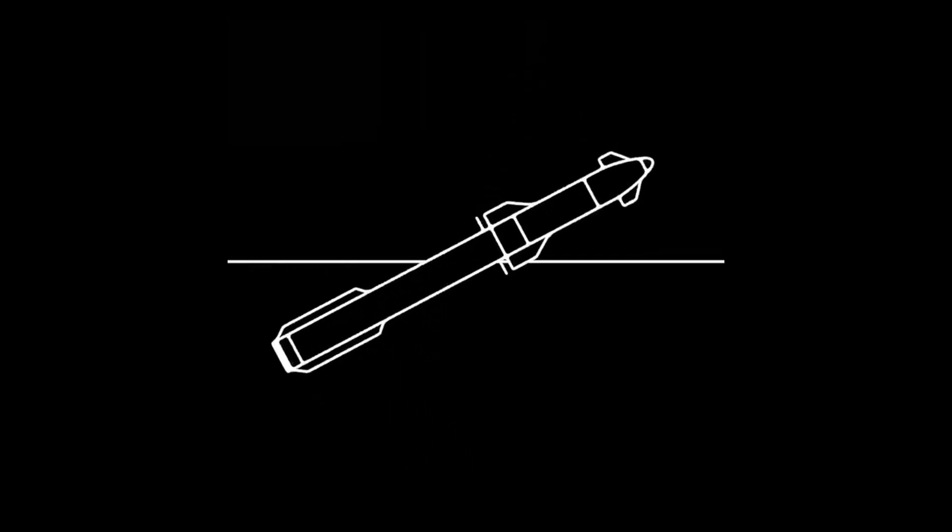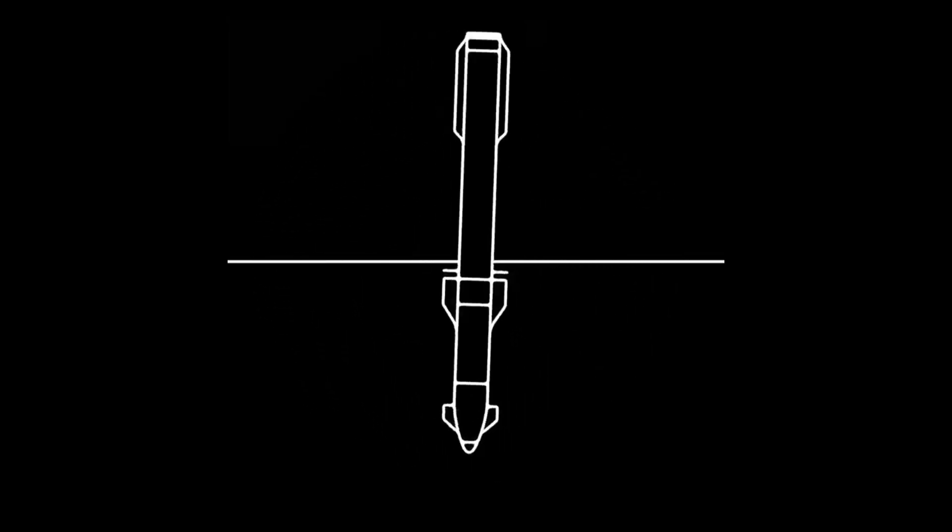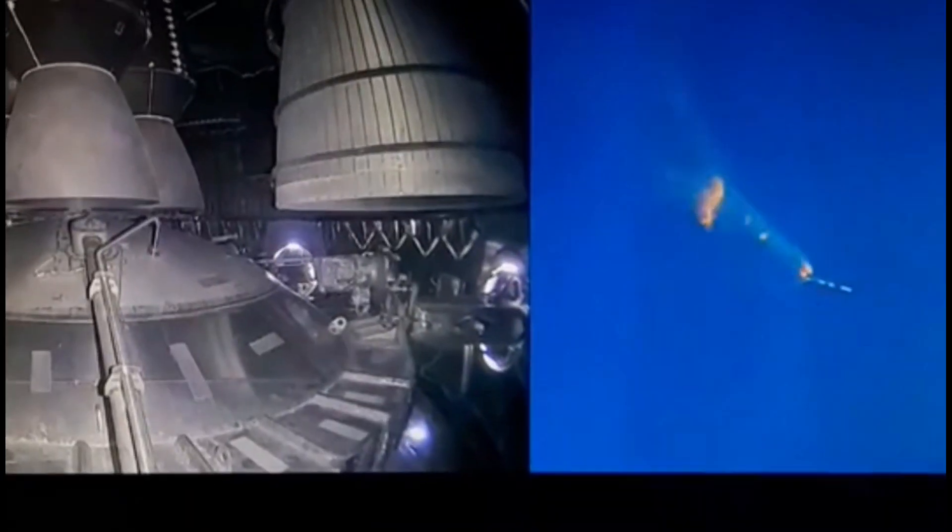After a few minutes, Starship experienced a rapid unscheduled disassembly before stage separation. The rocket flipped around multiple times and didn't just get ripped apart as normally happens with other rockets. SpaceX then blew up their rocket — they triggered the flight termination system after some of the engines unexpectedly failed.